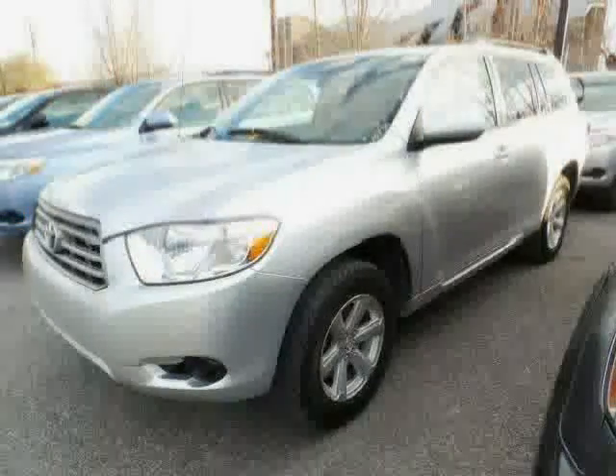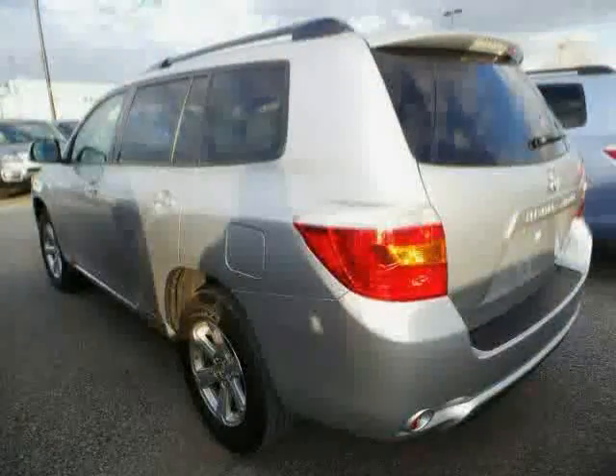Driven with care for 50,162 miles, makes this Highlander an easy choice for you.